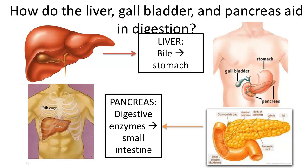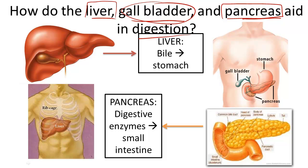How do the liver, gallbladder, and pancreas aid in digestion? Even though the liver and the pancreas also have endocrine function, we're going to focus in this video on the liver and the pancreas' digestive function, and a little bit about the gallbladder. So let's start.